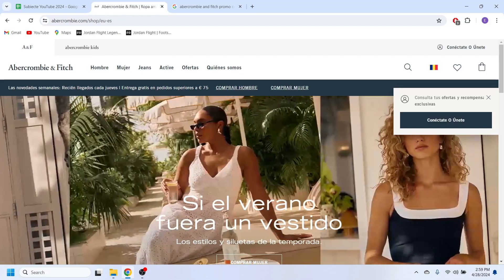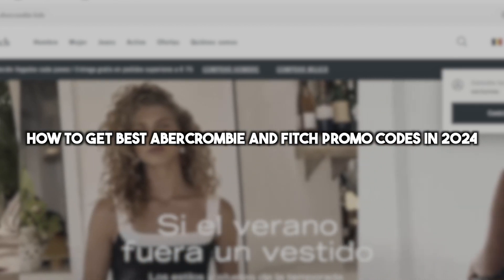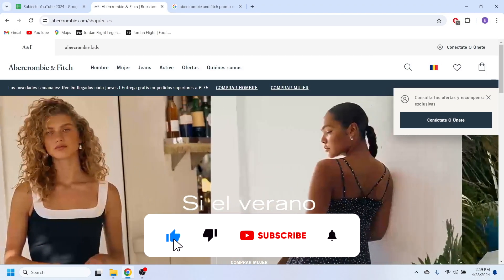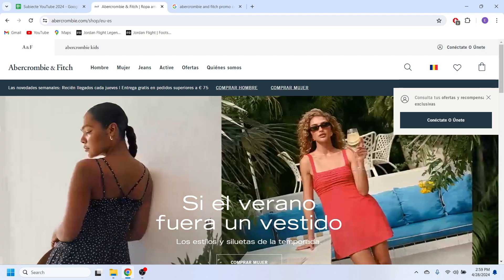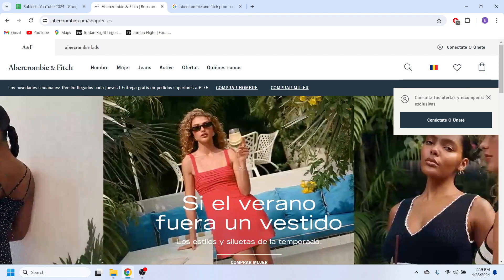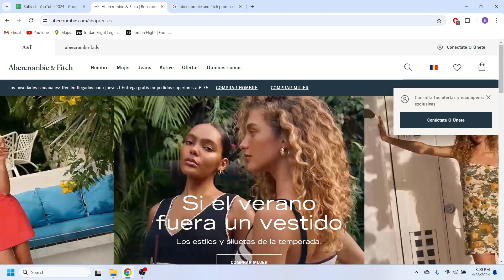Hello everyone, and welcome. In this video I'm going to show you how to get the best discount codes for Abercrombie and Fitch in 2024. This website is an online shop where you can buy clothes and different types of perfumes, and today I'm going to show you how to get the best discount codes for that.